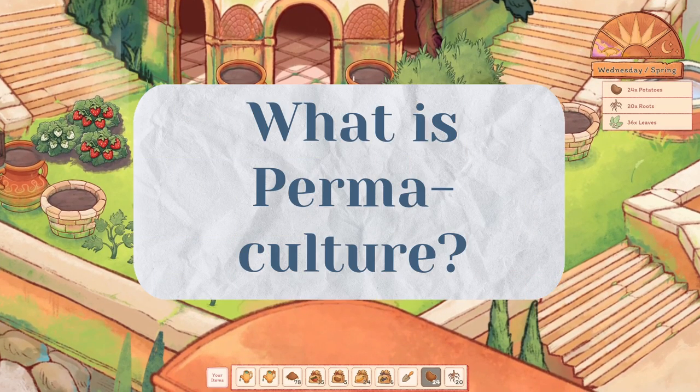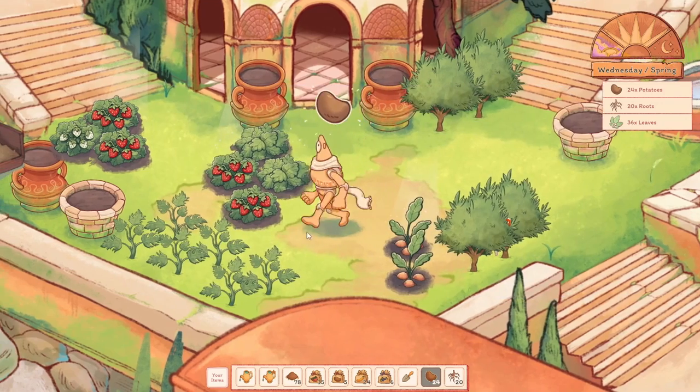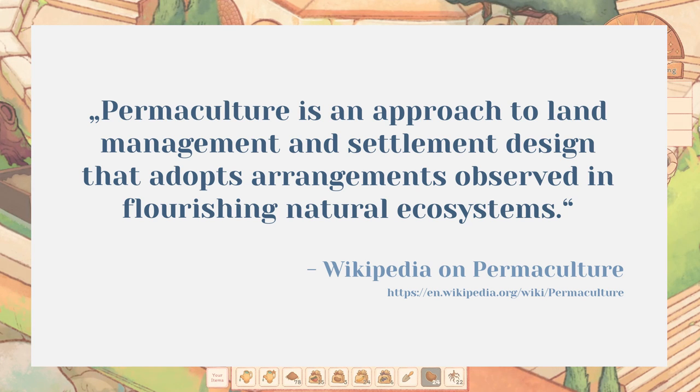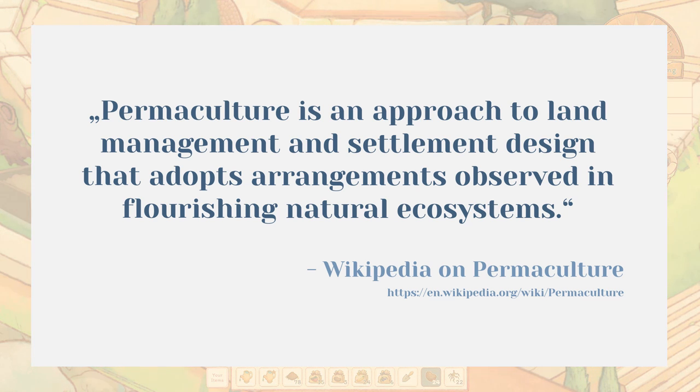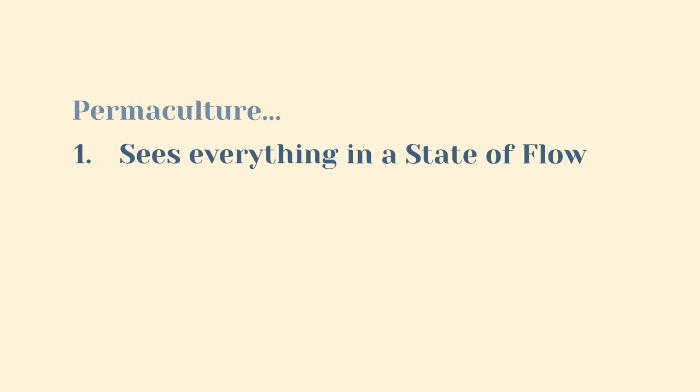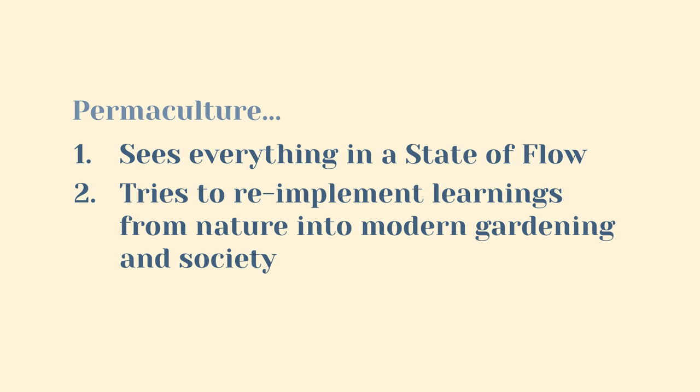But firstly, what is permaculture? In the words of Wikipedia, permaculture is an approach to land management and settlement design that adopts arrangements observed in flourishing natural ecosystems. This means that permaculture, one, sees everything in a state of flow and, two, tries to reimplement learnings from nature into modern gardening and society.